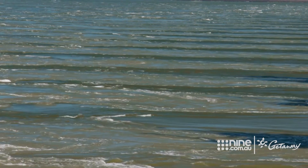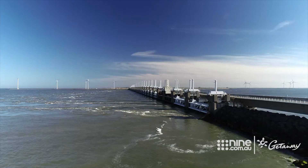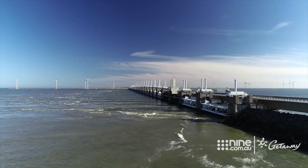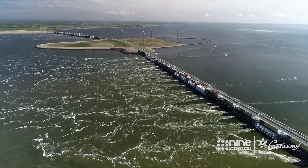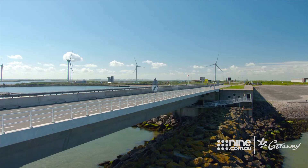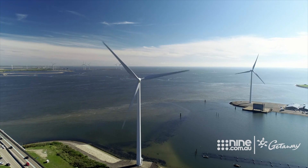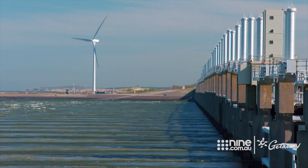So the Dutch needed a solution, and hence we have the Deltaworks. The Deltaworks is the world's biggest storm surge barrier, located near the town of Vier. In an incredible feat of engineering, it was built to protect the residents of this area from another catastrophic flood.